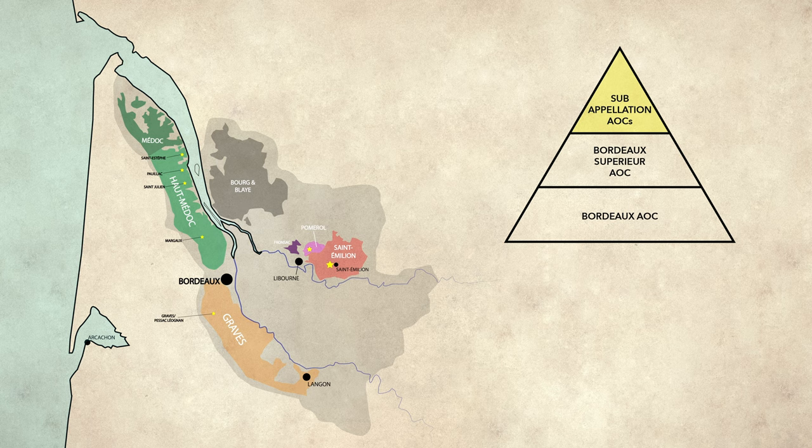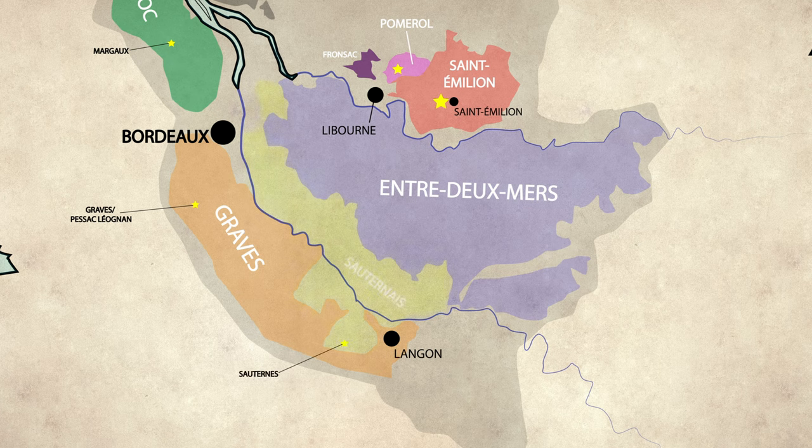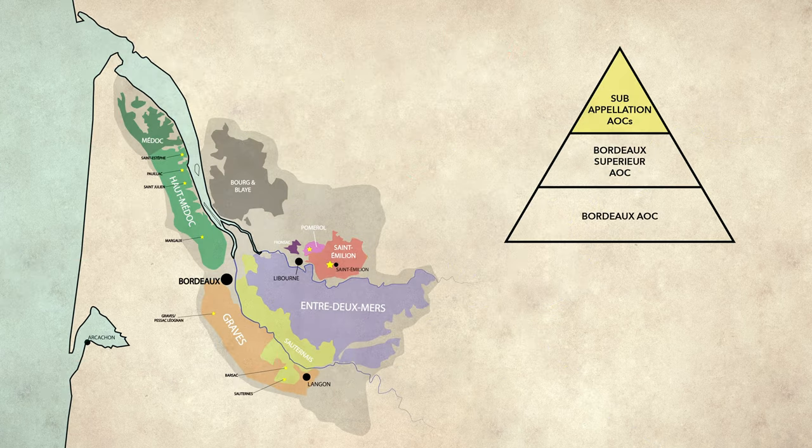Where the river splits is the aptly named Entre-Deux-Mers, which means 'between two tides,' and is known for its dry wines from Sauvignon Blanc and Sémillon blends. You also have Sauternes and Barsac, famous for their Botrytis dessert wines from Sémillon. And finally, you've got the laid-back Côte de Bordeaux, which are five appellations spread across the region that produce all colors and styles.